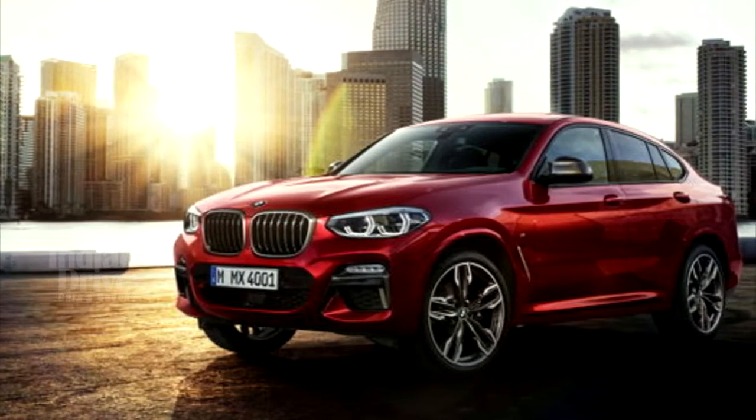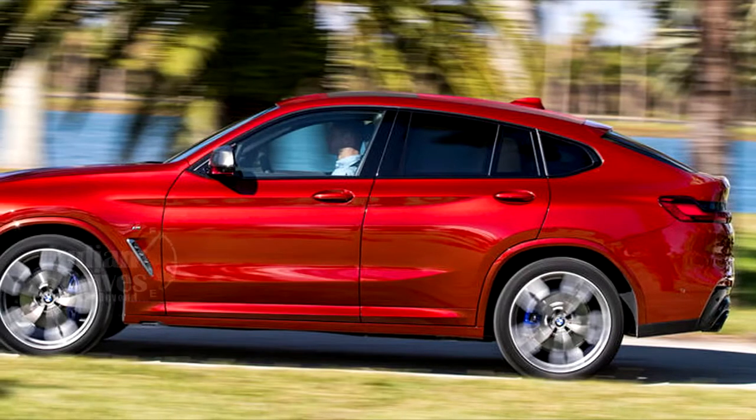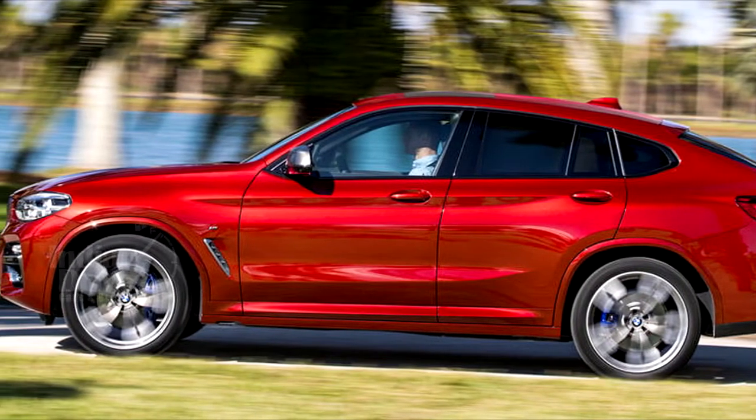The second-generation BMW X4 has been unveiled. With a coupe-like roofline, the new model will be positioned between the X3 and X5.